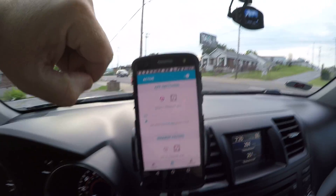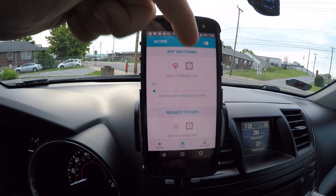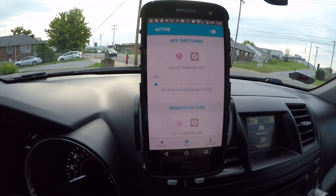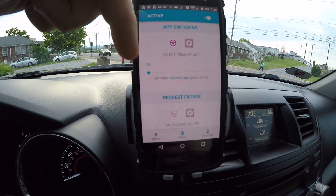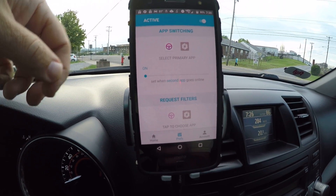You have your app settings. You can select either Lyft or Uber as your primary app. To be completely honest I'm not really sure what difference it makes. It does set when the second app goes online, and I just have it set to have both apps on immediately as soon as I turn it on.